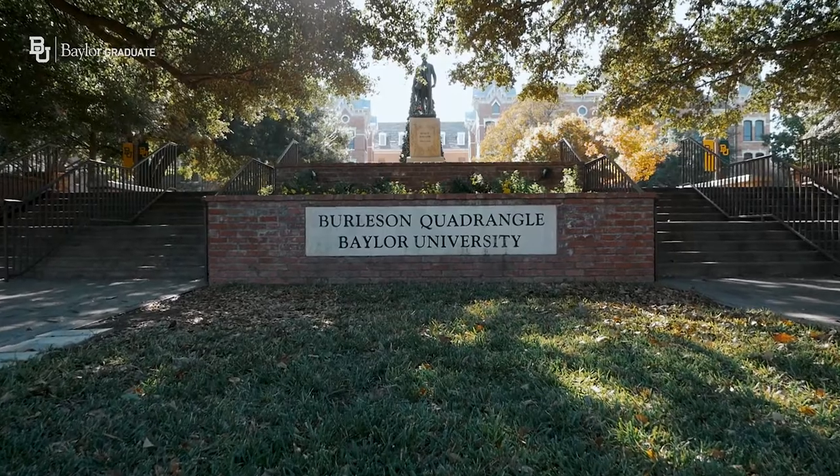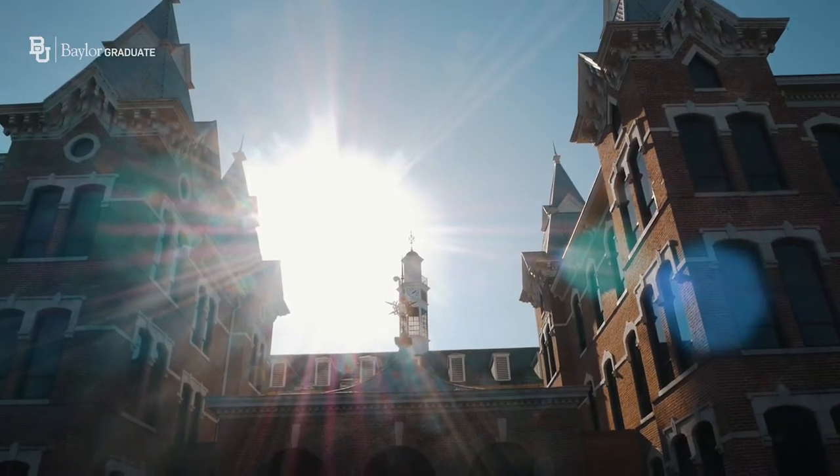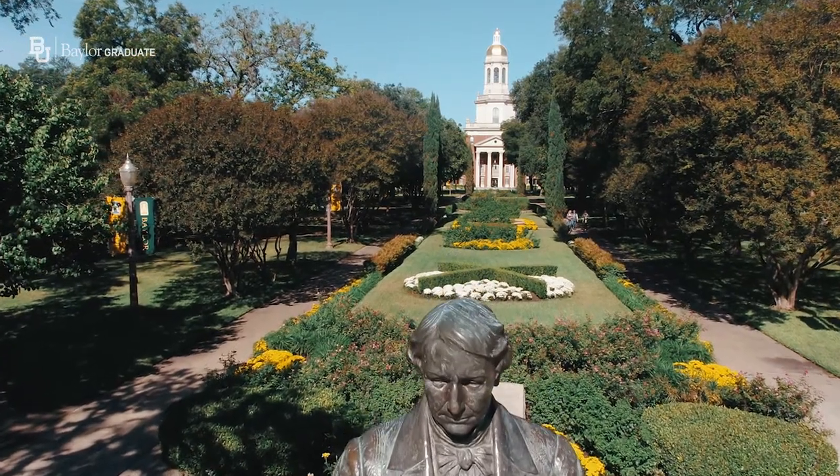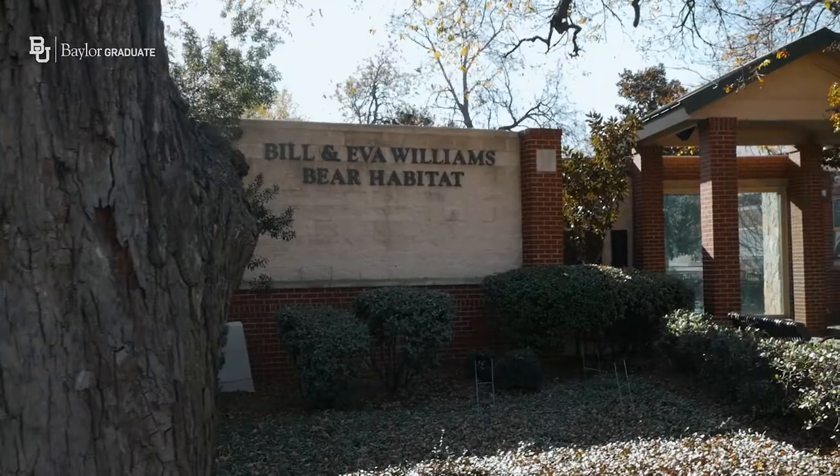This is the Burleson Quadrangle — our more historic site of campus. After Baylor was founded in Independence, Texas, it moved here to Waco in 1885. Some of the first buildings on campus include Pat Neff, the Burleson Quadrangle, as well as Founders Mall. In addition to being rich with beauty and history, this is also a great space to hang out or meet the Bears.